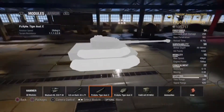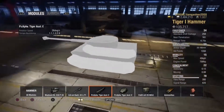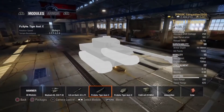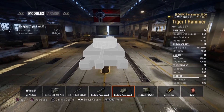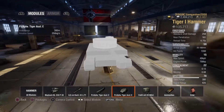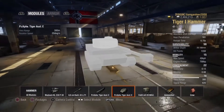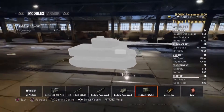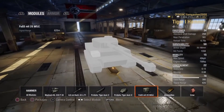It has a hull traverse speed of 26 degrees per second, a turret traverse speed of 20 degrees per second, a view range of 380m, and a signal range of 620m.